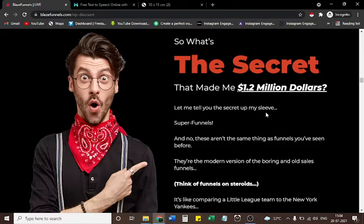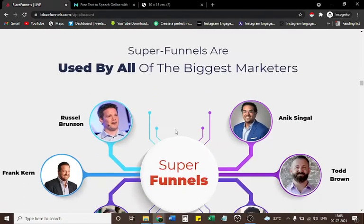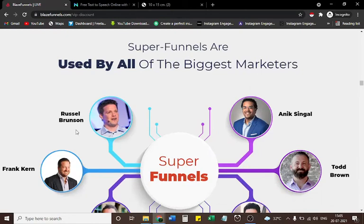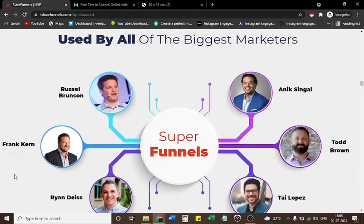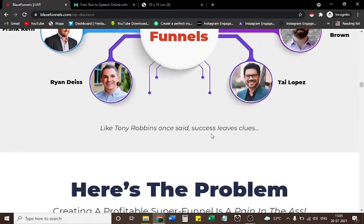These aren't the same thing as funnels you've seen before. They're the modern version of boring old sales funnels — it's like comparing a little league team to the New York Yankees. Super funnels are used by all of the biggest marketers: Russell Brunson, Frank Kern, Ryan Dice, Todd Brown, Onyx Engel, Tai Lopez. Like Tony Robbins once said, success leaves clues.